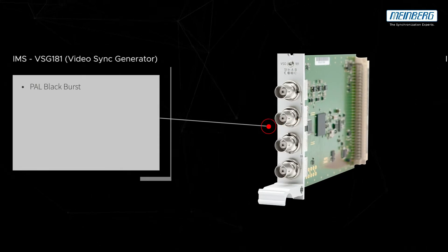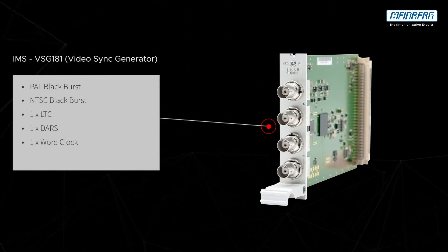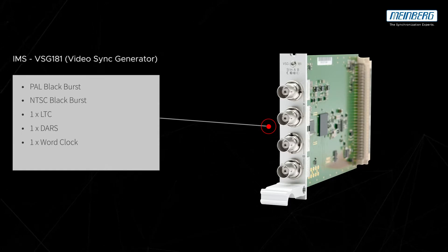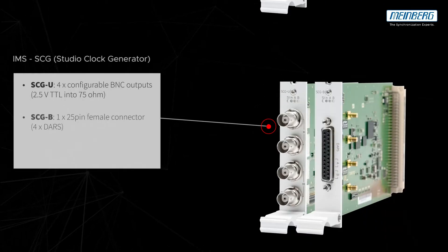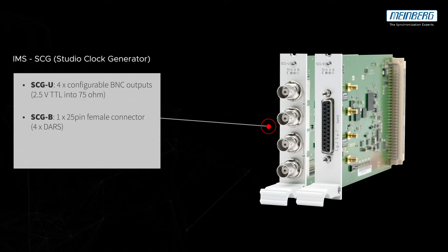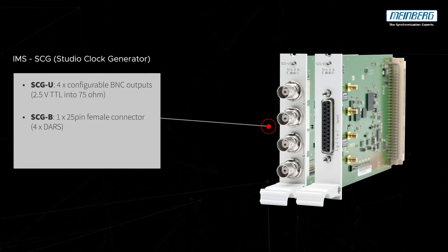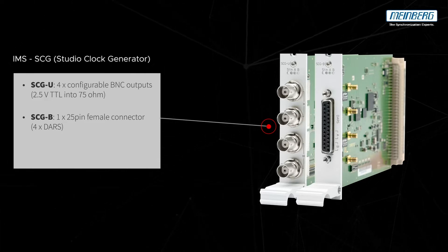The VSG 181 generates 1 B-level sync, 1 T-level sync, LTC, and 1 digital audio reference signal. The studio clock generator is available in two variants: the SCG-U with 4 configurable BNC outputs, and the SCG-B with 4 DARS outputs.